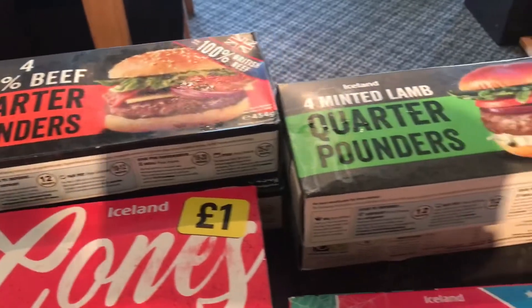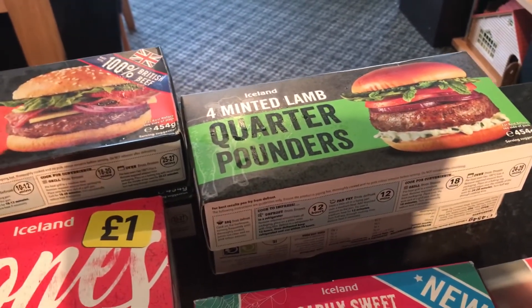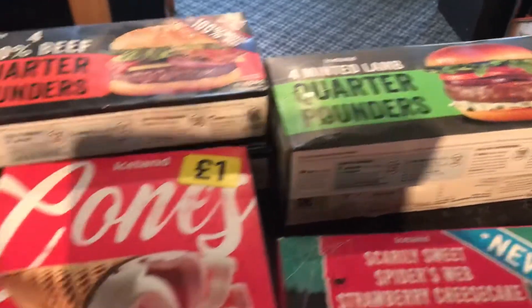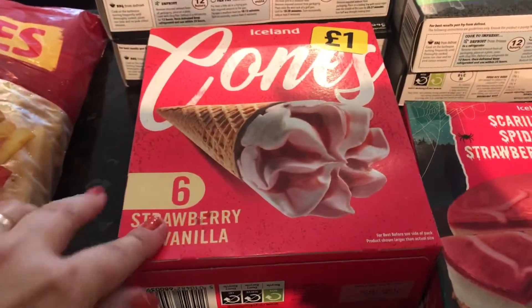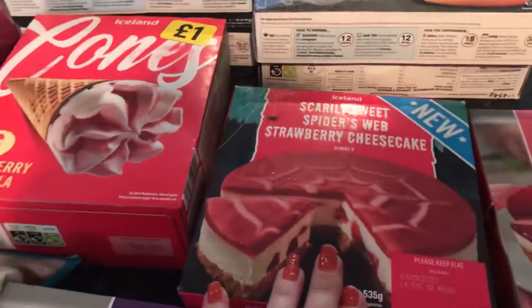A repeat buy is the quarter pounders — I've got two boxes of those, they were I believe two pound fifty each. I also managed to get the minted lamb quarter pounders; there's been a few weeks I haven't been able to get those.